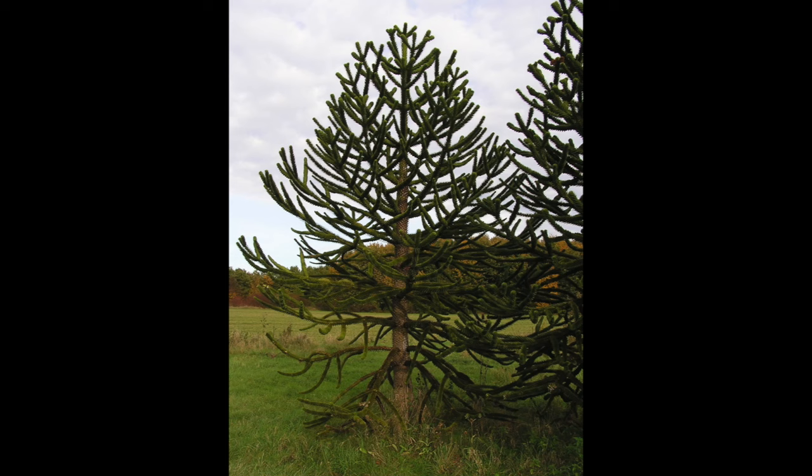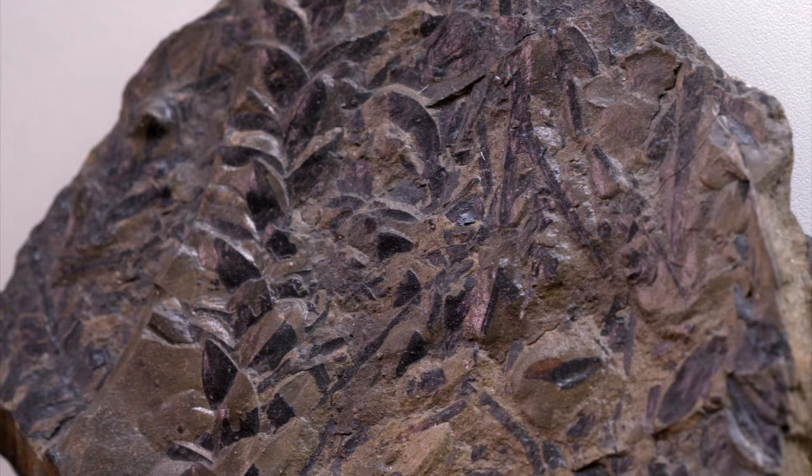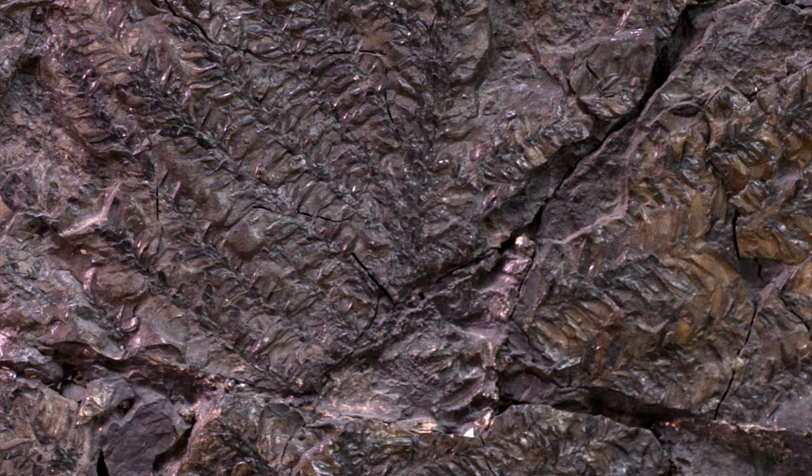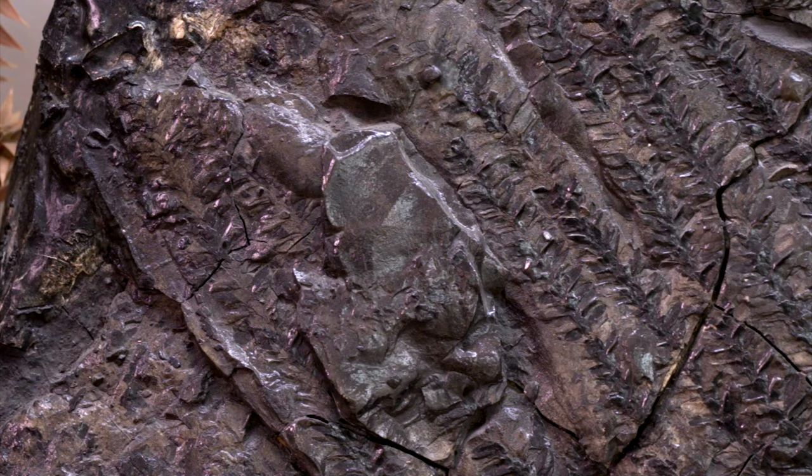Araucaria, for example, still lives in South America and the Far East. On these rocks we can see a few of these fossil plants. The most famous among those collected in the Gardena Valley is called Ortiseia, after the city of Ortisei.